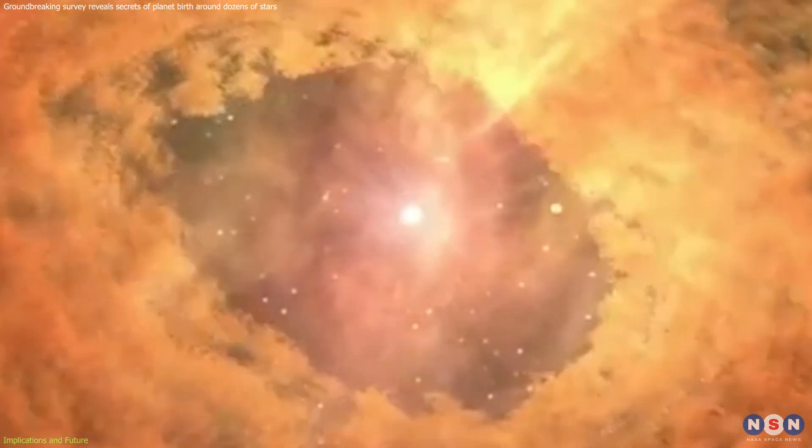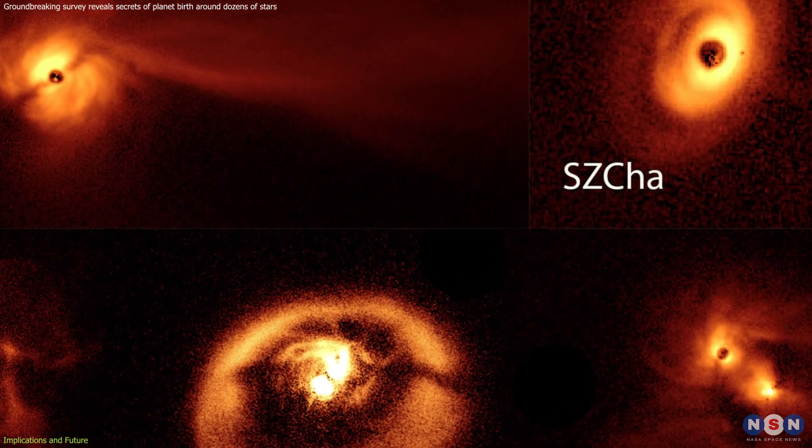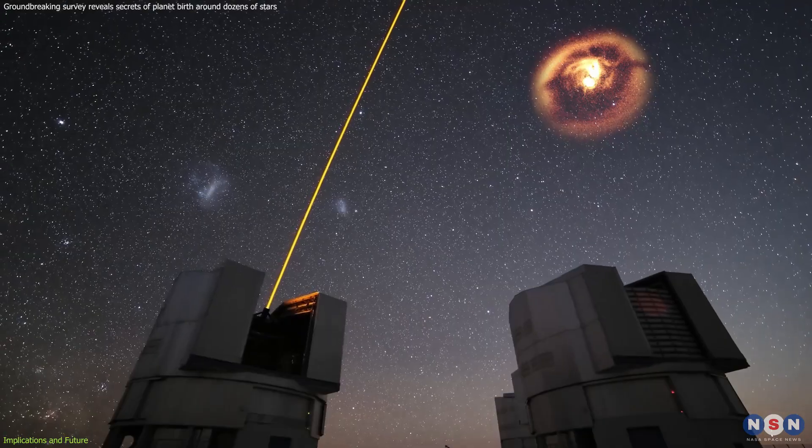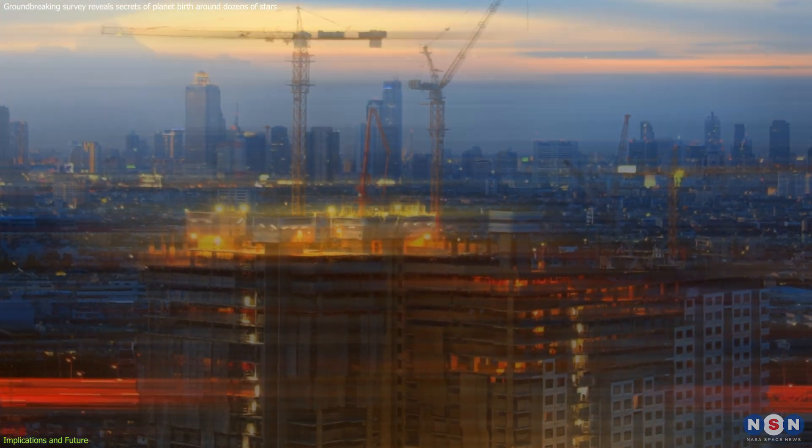Of course, there's still much to learn. These protoplanetary disks reside hundreds of light years away, making detailed observations challenging. It's like trying to decipher the details of a distant construction site while wearing blurry sunglasses.